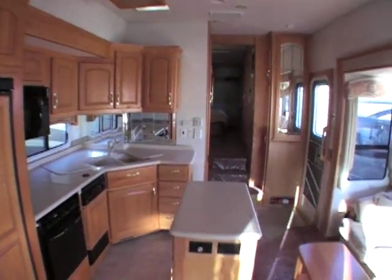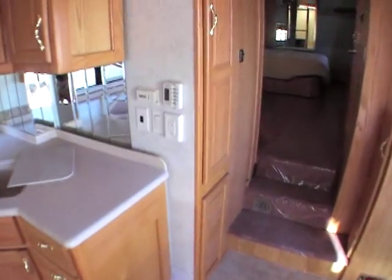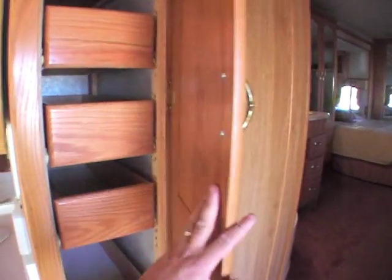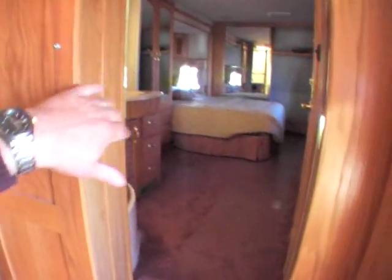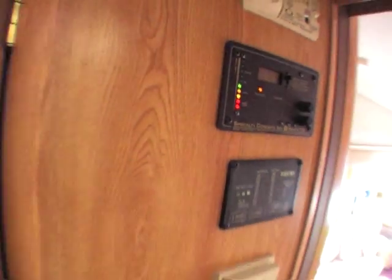The unit does have a ceiling fan on it — just lots of room inside here. The unit does have a Duotherm, so it's got a heat pump. This unit has two furnaces on it, so it can definitely cover whatever cold weather you're looking for. This is definitely a Four Seasons coach. It does have a solar panel on it — and the inverter is here as well.